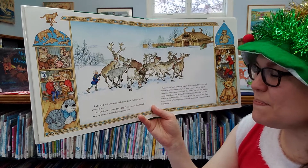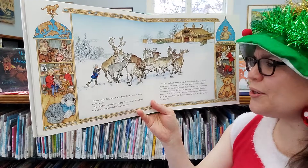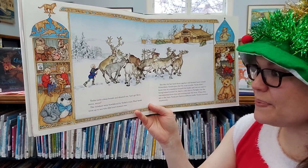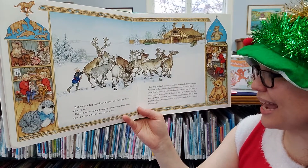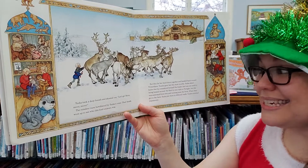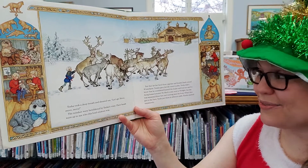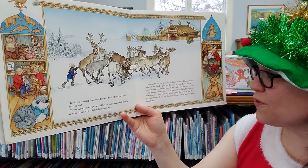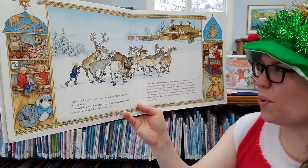Tika took a deep breath and shouted out, "Let's go, move, move, move!" The reindeer were bewildered by Tika's voice. Their heads went up to see what the loud creature was, but they let her herd them together and head toward Winter Farm. Tundra gave her the most trouble. Tika didn't know that he considered himself the leader and was not used to being bossed around. He liked to be next to Twilight, but she was separate from him and running near the front. When they got to the barn, Tika put them all in different stalls. Tundra snorted impatiently.